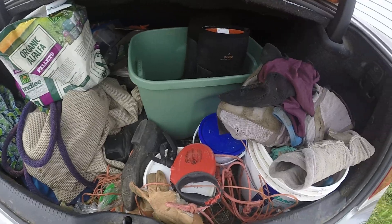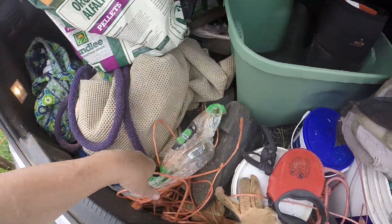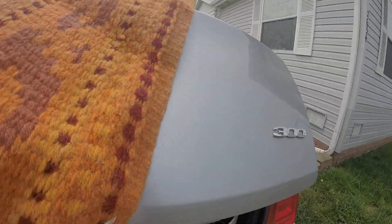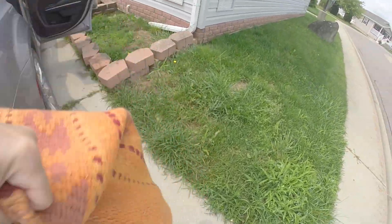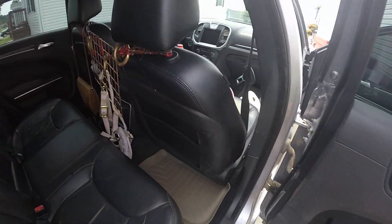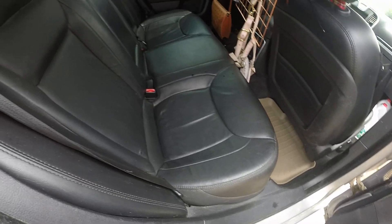I took everything out and threw away a bag of garbage — random stuff got chucked in the trash. I'm not going to really detail the trunk because it's not dirty. This is where the dog sits — it's a western saddle pad because I had a western saddle for five whole minutes and hated it, so I sold it. Look how clean it is — so beautiful. I'm going to wash the dog's comforter that goes in here.